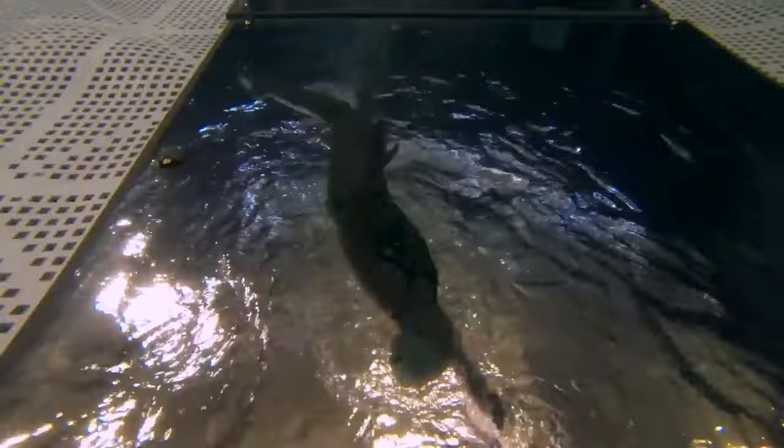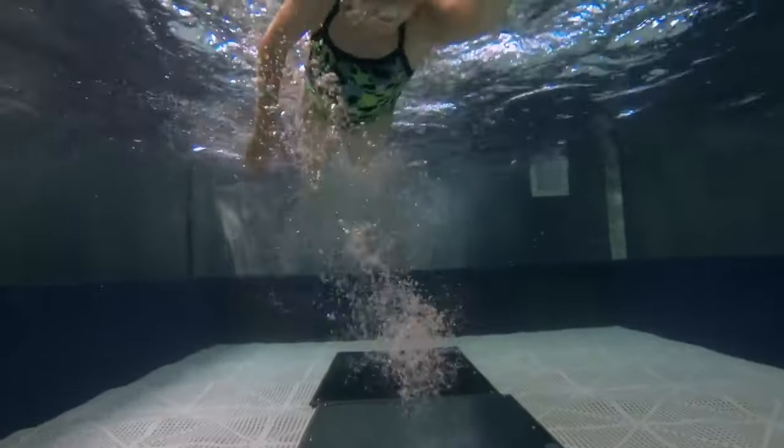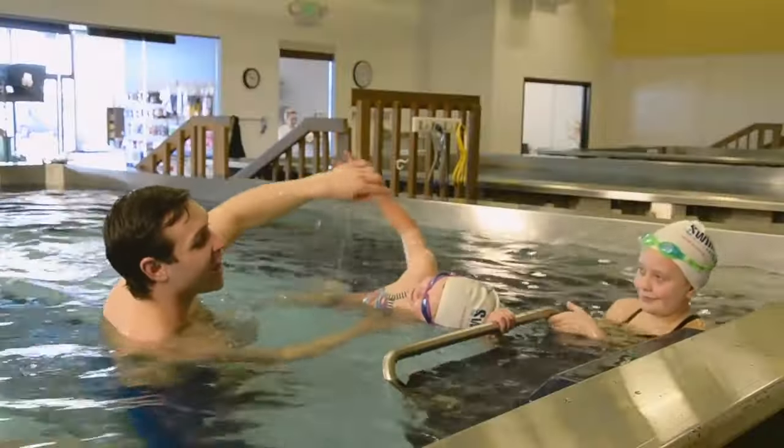In our lessons, we have mirrors on the bottom of the pools and a delayed video system, so the students can actually see what they're doing in the water. They literally learn to swim faster.